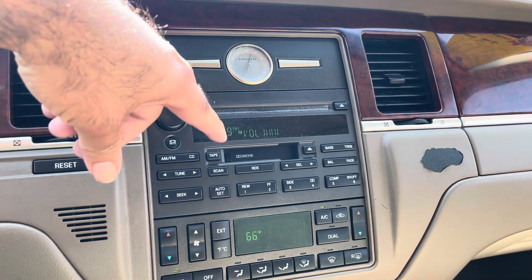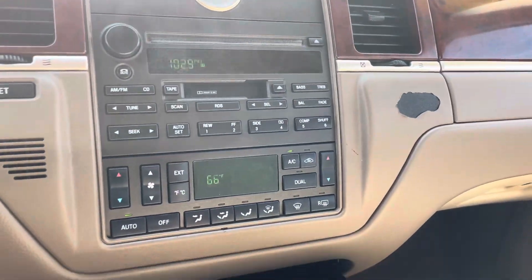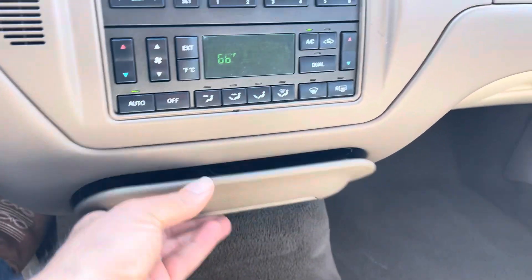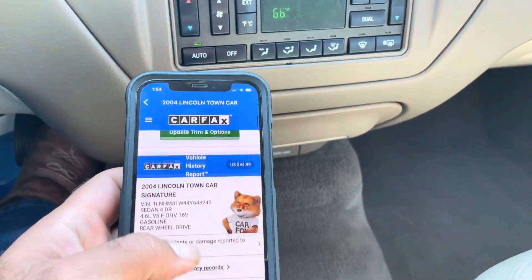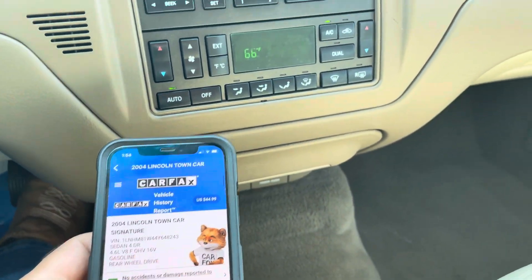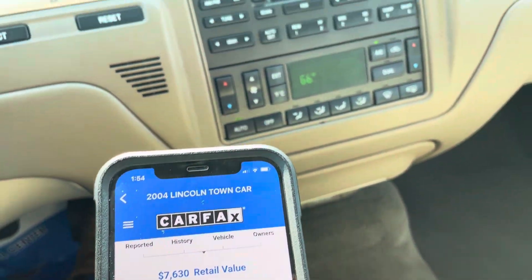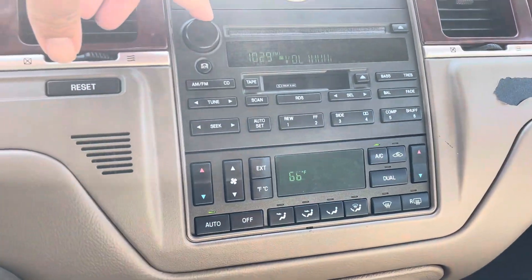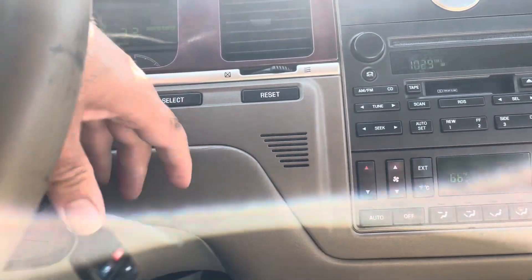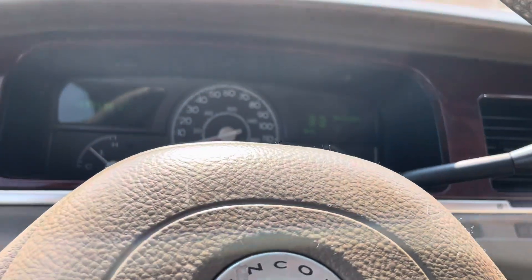Oftentimes we get people that call in and ask for a cassette player — I still have my cassettes. Here's the ashtray. Look at the Carfax on this: no accidents, really good service records, so you can view that for free. Retail on this vehicle is $7,600. You got the nice clock there, good sound system, I got the AC on blast. You got keyless entry. Automatic transmission is smooth through the gears.